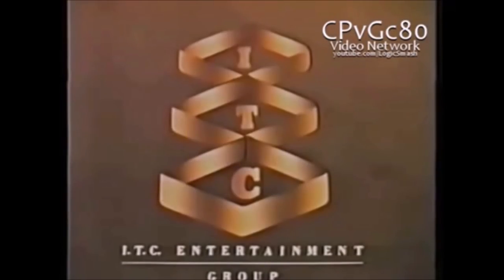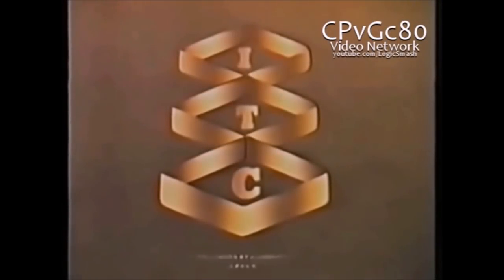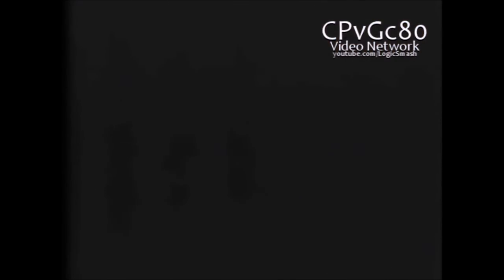It looks like this. I call it the gold diamonds, and it was used from February the 7th to February the 9th, 1988. When you hear a date like that, it makes you think about why it shouldn't exist. It's not bad or anything, it's just unneeded. It's my least favourite logo from ITC.